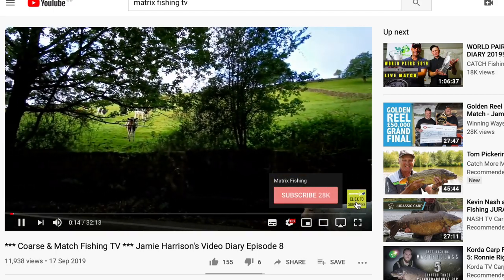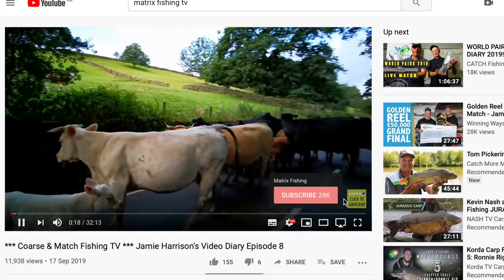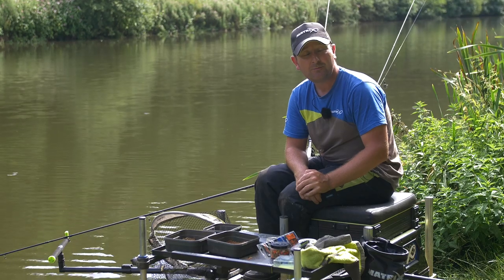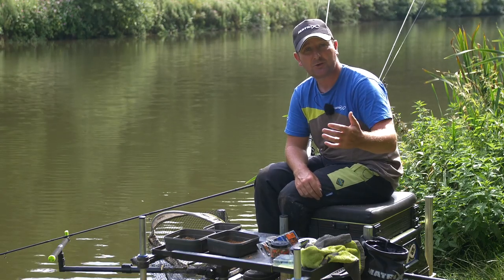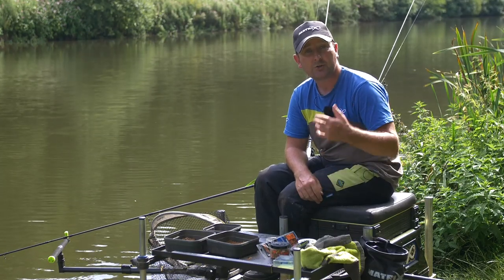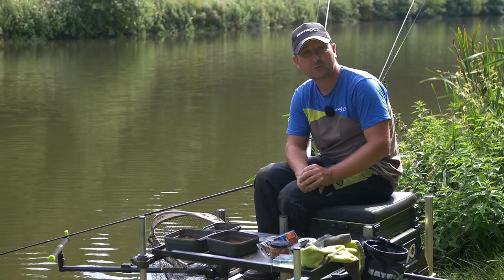The great thing about YouTube is it has a subscribe facility. When you find a channel you like, just press the subscribe button — it's still free to watch those videos. What it does is notify you every time there's a fresh upload to that channel, so you won't miss an upload. If you find a channel you like, don't forget to hit that subscribe button.